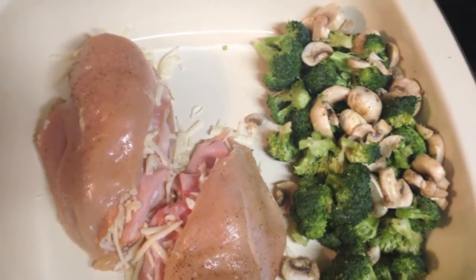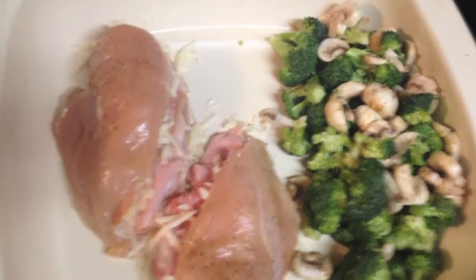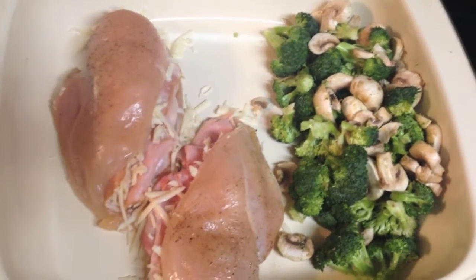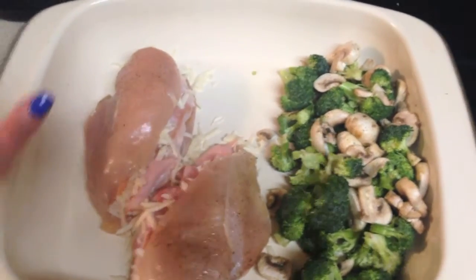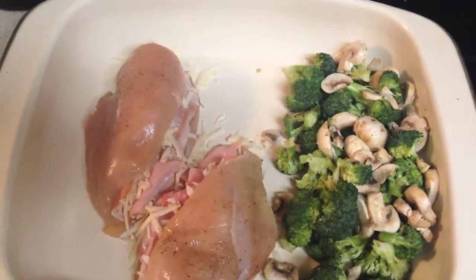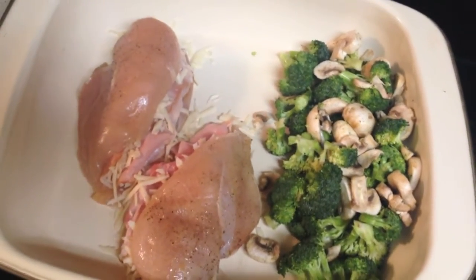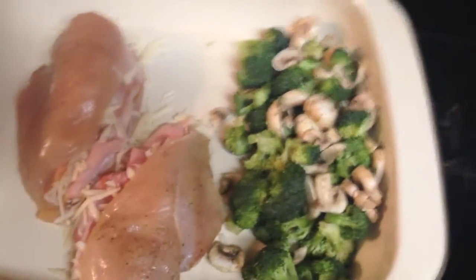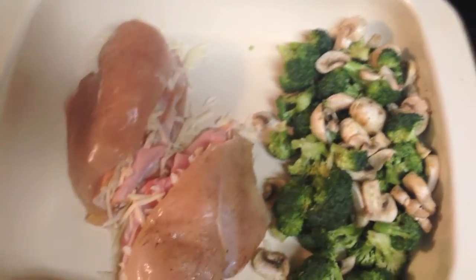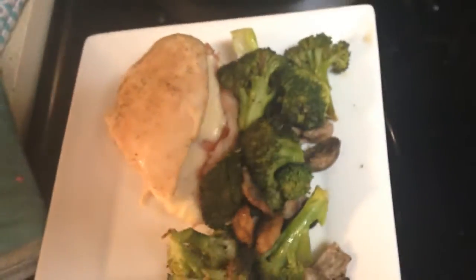Even though it looks complicated, it's super easy to throw together and so yummy — seriously, 10 minutes of prep, in the oven, and dinner is done. I'm doing that thing again with my big roasting pan where I cook everything at the same time. I consider myself a pretty good cook but I'm also lazy, so this is one of my favorite things to do. The stuffed chicken breast is done, it looks so good, and that's what's for dinner tonight.